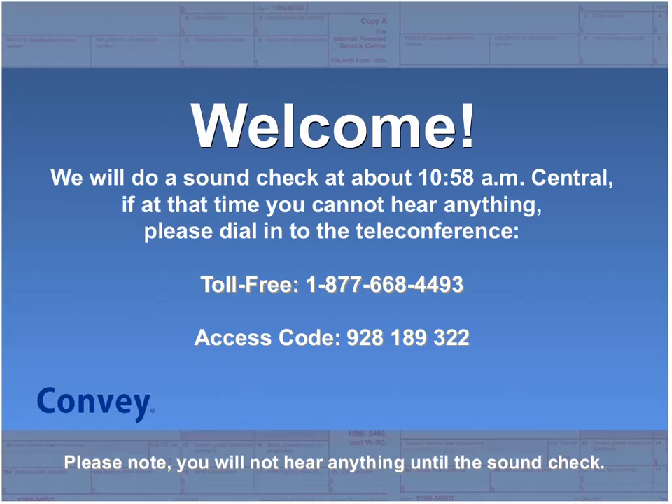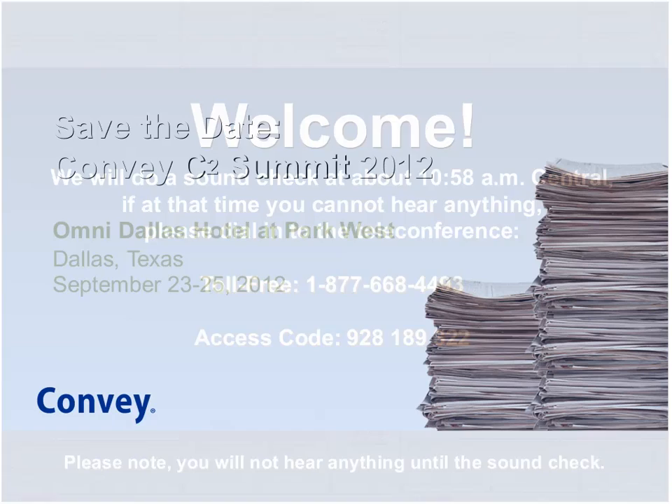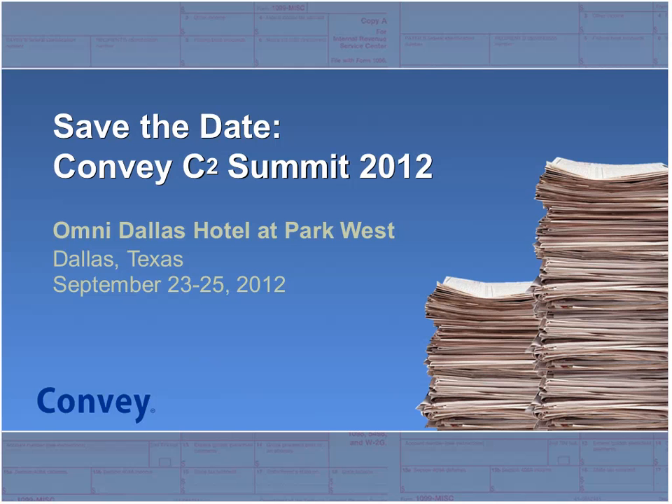I am excited to announce that Convey has picked a date and a place for the 2012 C2 Summit. Convey hosts an annual tax and regulatory conference, and this year it's going to be at the Omni Dallas Hotel in Dallas, Texas, starting Sunday, September 23rd, and going through Wednesday, September 25th. Our C2 Summit is a live tax information reporting seminar that includes about two and a half days of regulatory compliance as well as Convey solutions sessions.